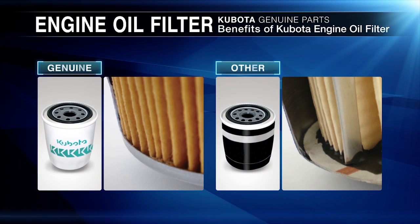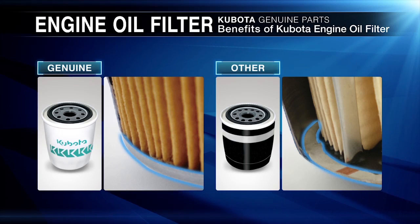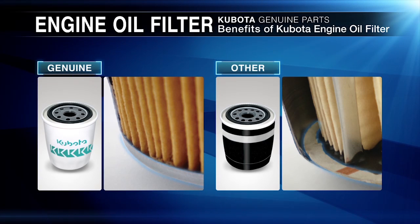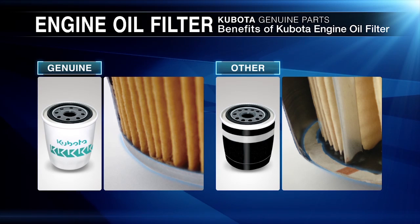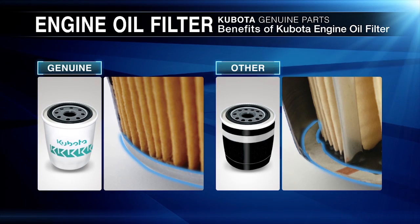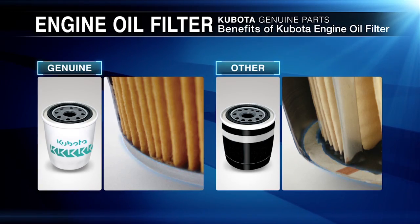Kubota oil filters also provide optimum quality and performance. The filtration media of a genuine Kubota filter is bonded to and supported by metal caps for greater durability. In contrast, a competing aftermarket product is bonded to cardboard, which could easily tear, leak oil or break down, resulting in unfiltered oil.